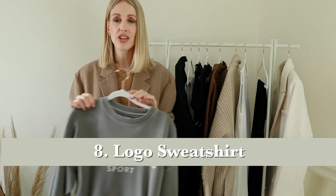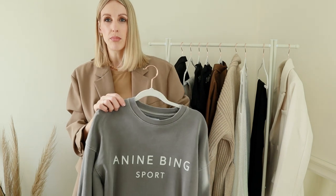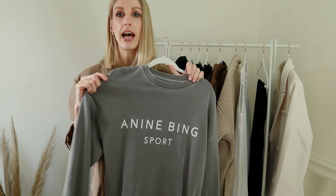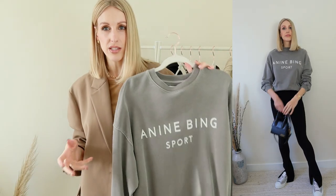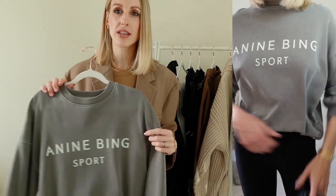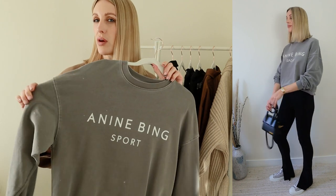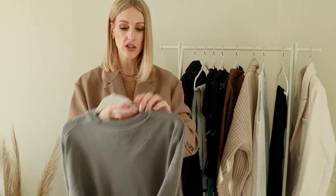A sweatshirt is perfect for off-duty days, but I also love the challenge of juxtaposing a sweat against something a little bit dressier — whether it's a silk skirt, tailored trousers, or worn with some baggy jeans and a pair of heels. I'm adding a little bit of logomania to my wardrobe in 2022 — not too much. I have an Anine Bing sport jumper which I picked up in the sales over Christmas. I did order the joggers to go with it but they were too short on me — a tip for anyone who's five eight, five nine or above: the joggers from Anine Bing are not made for tall people. I kept the jumper though and I'll be pairing it under a blazer.